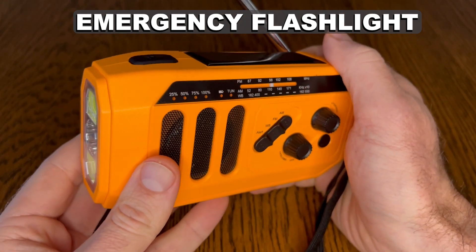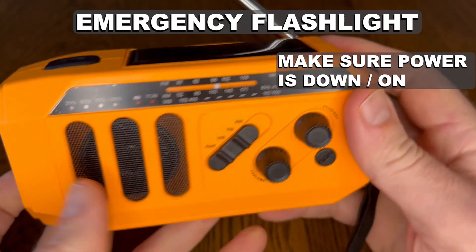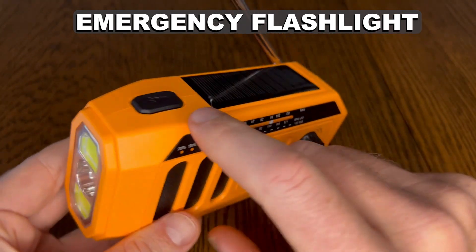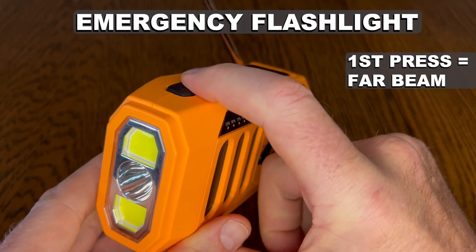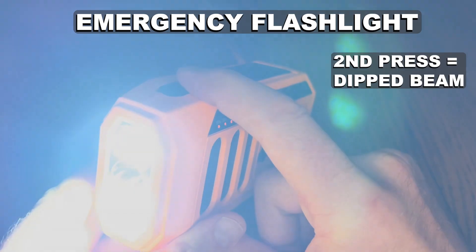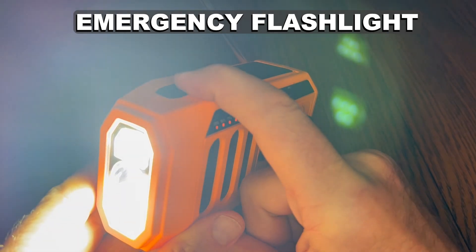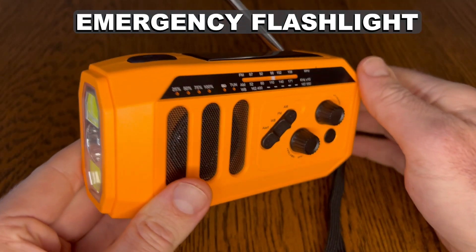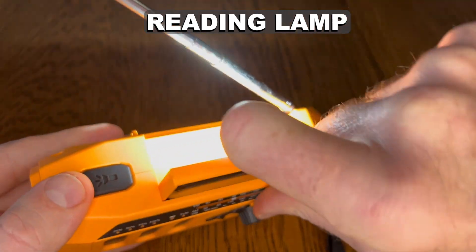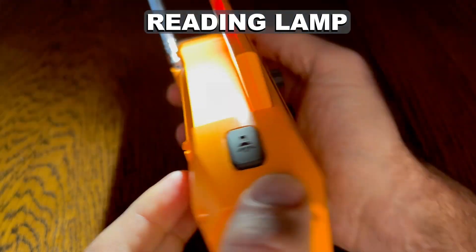To use either the flashlight or the reading lamp, first make sure the power switch on the back is in the down or on position. The flashlight button is on top of the radio on the left of the solar panel. One press is for the far beam, the next press for a dipped beam, the third press for a combination beam, and the fourth press turns the flashlight off. The reading lamp is on the underside of the hinge solar panel — lift the solar panel from the back edge to turn it on.